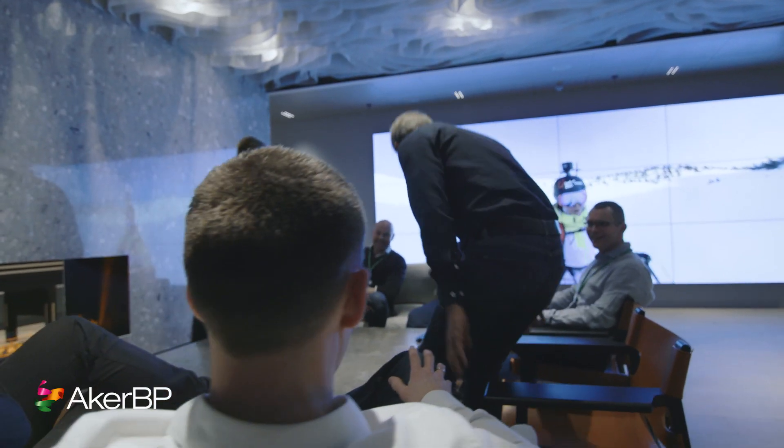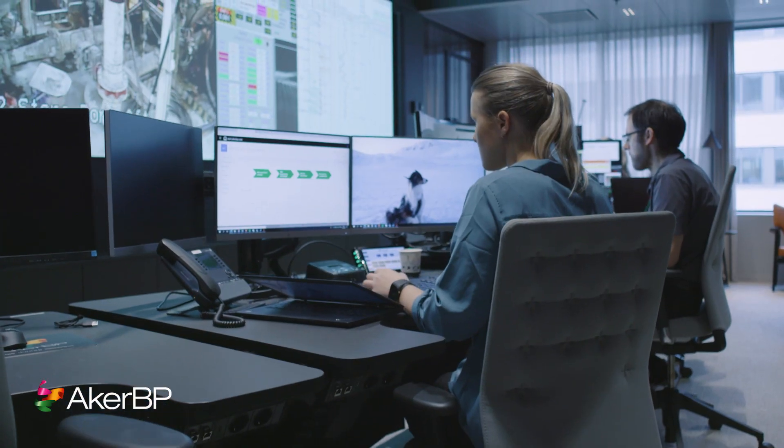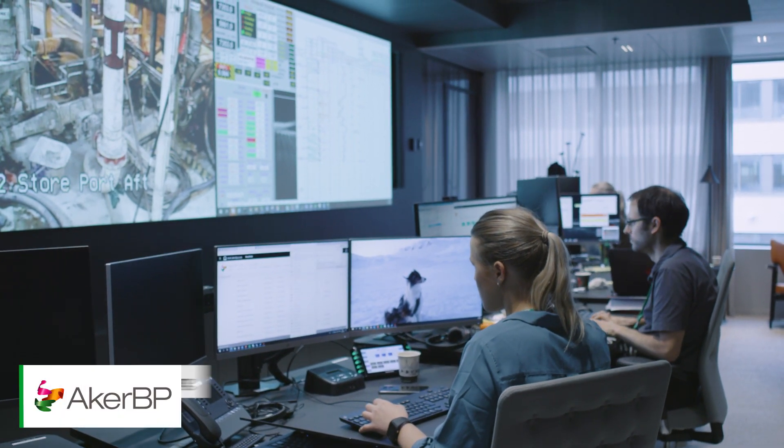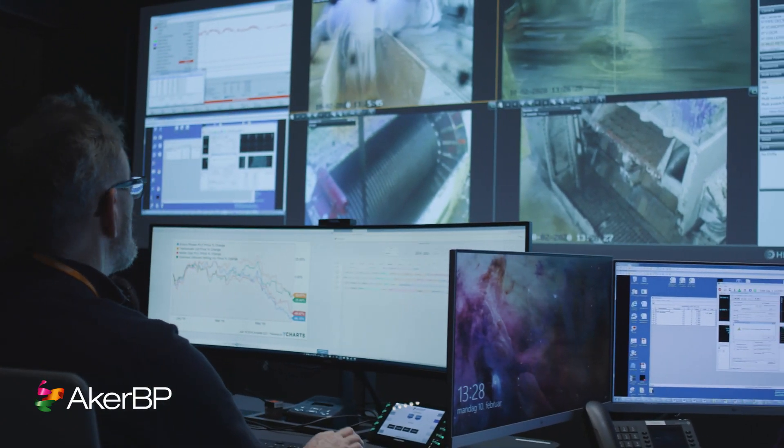It has been fantastic. We were the first ones who moved into this fantastic facility and we're really pleased. It's a completely different way of working. Before, we worked really scattered all over the building — now everyone is here. We've got our alliance partners, Aker BP and Halliburton, all working together in one room.